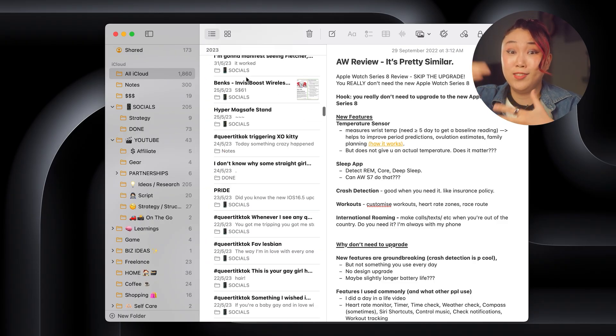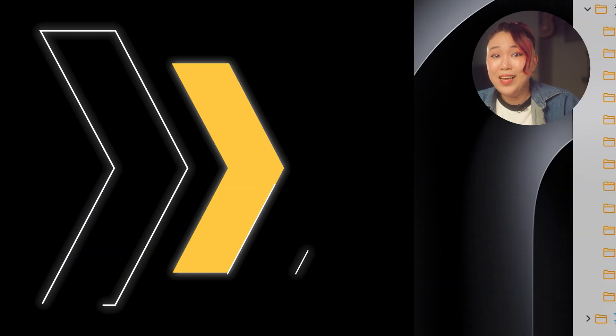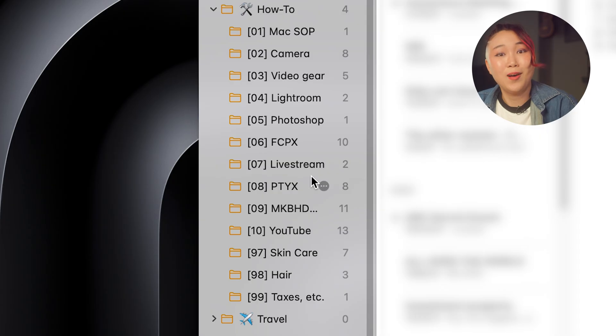Notes is still my fastest way to jot anything down, especially when I'm in meetings or while I'm traveling. Now for the first time, my Notes app has an actual purpose. It's no longer an endless scroll of forgotten ideas — it's my quick access knowledge hub. And the best part: I actually use my Notes app now.